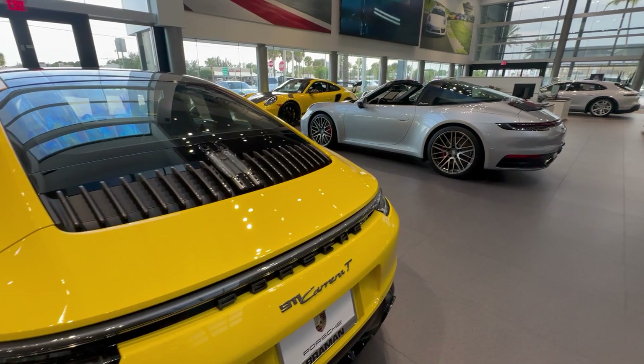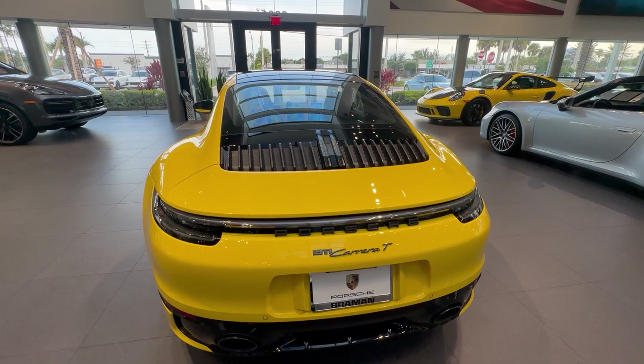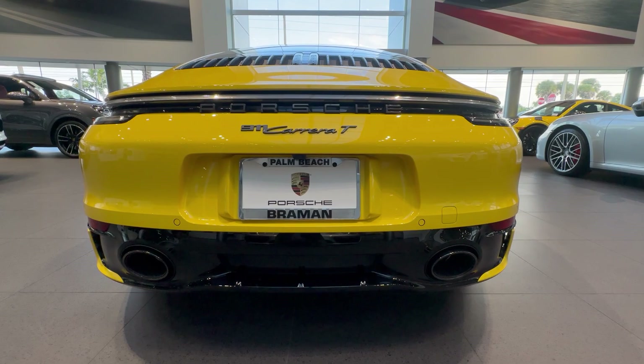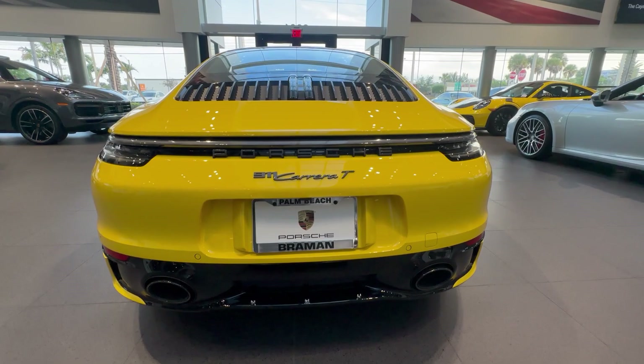Getting to the back, this specific one has been upgraded to the exclusive design tail lights. Normally the middle section LED tail light going across is finished in red, as you can see on the standard car parked next to it, but in this case it's clear as a factory option, looking very sporty. On the bottom section we see the Sport Design rear fascia, again part of the Sport Design Package in high gloss black, including the diffuser section.